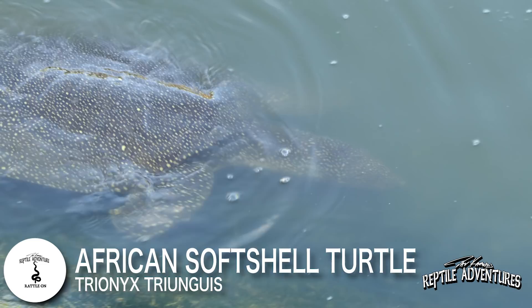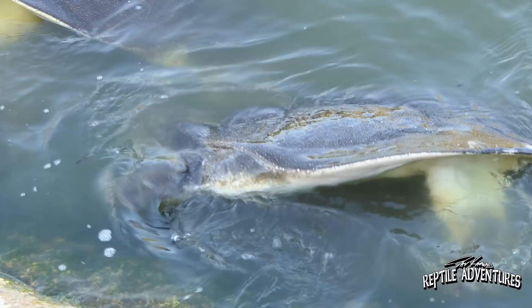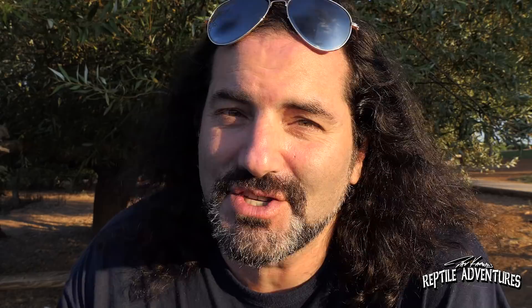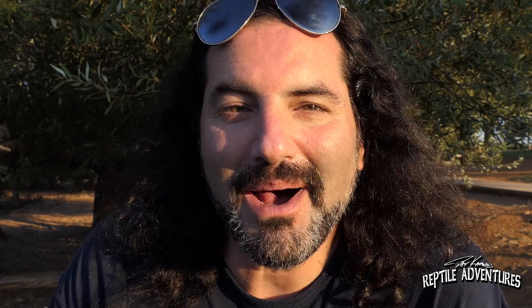I was told about this place that I'm at right now. This is the Alexander River where the giant African softshells live. There are tons of them here, and these are protected by the Israeli government, as are all reptiles in Israel. This park is aptly named Turtle Park. It's a place where Israeli families come and have picnics, and it's so cool to see all these kids here learning about these turtles and learning how to protect them and how important they are.